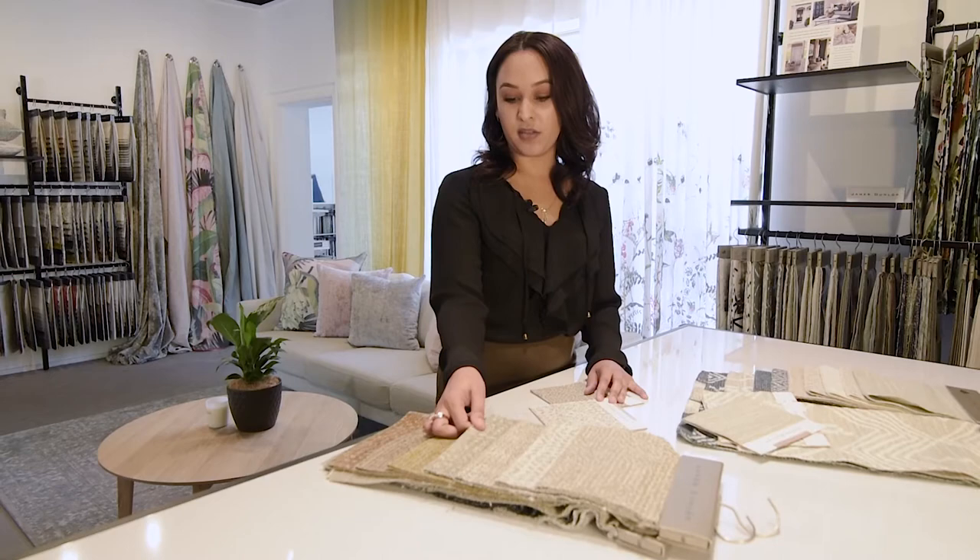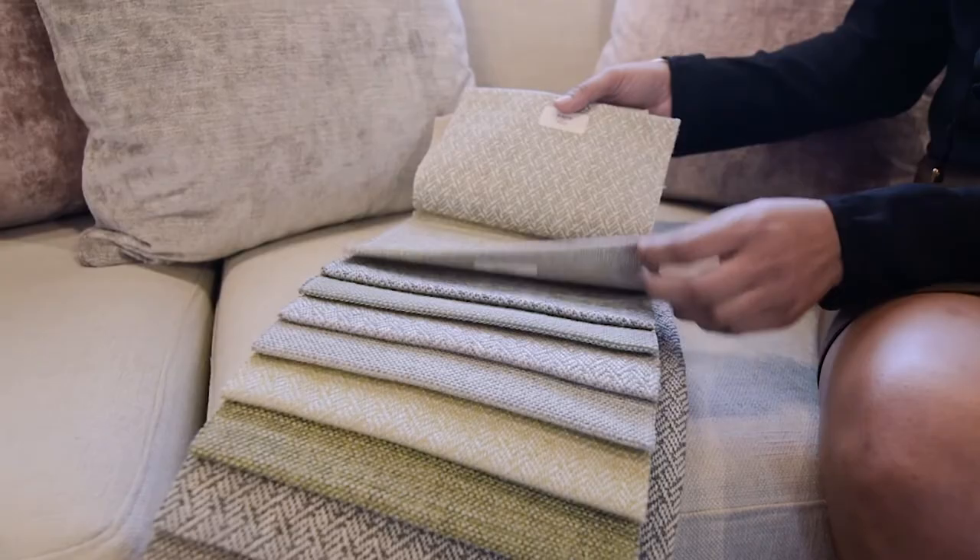This one here — looking at the sample it does look quite textured, but on a large scale it's actually really subtle and quite elegant.